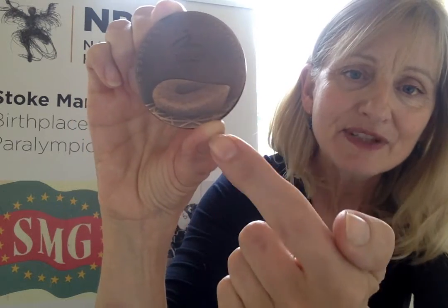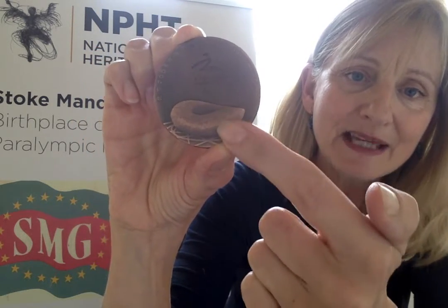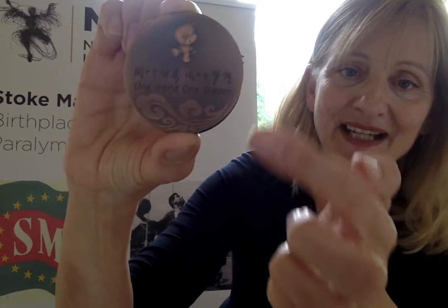On here you can see this really lovely raised image of what was nicknamed the Birds Nest — the very, very beautiful stadium used for both the Olympics and the Paralympic Games in Beijing in 2008. And if you turn it over you can see the mascot from the Paralympic Games in 2008 and this lovely pattern that reflects something of Chinese culture.